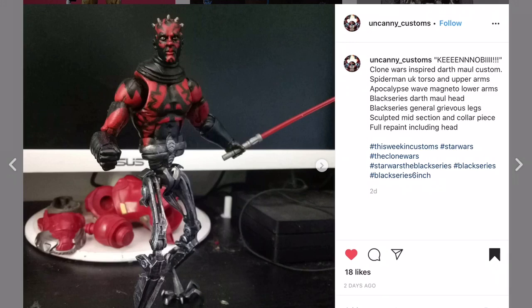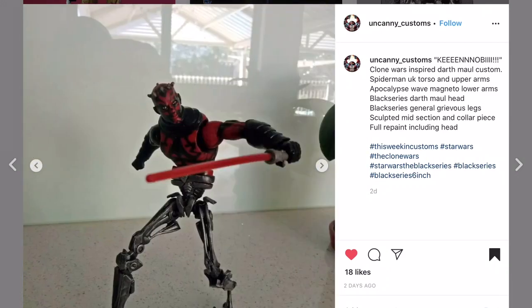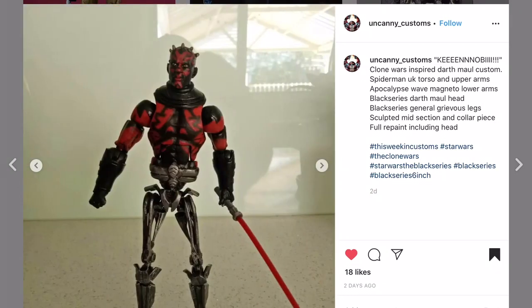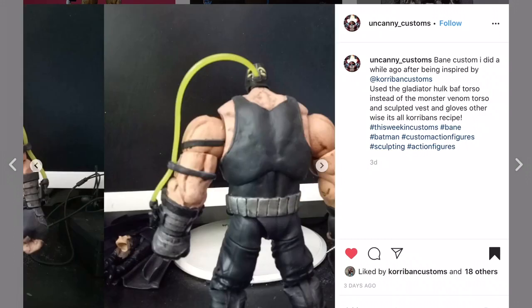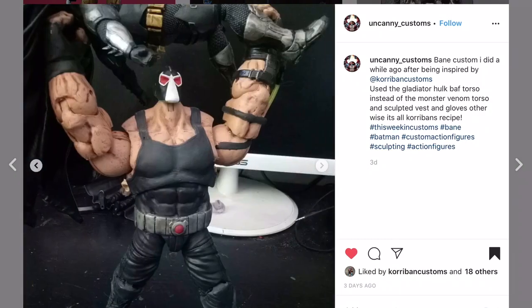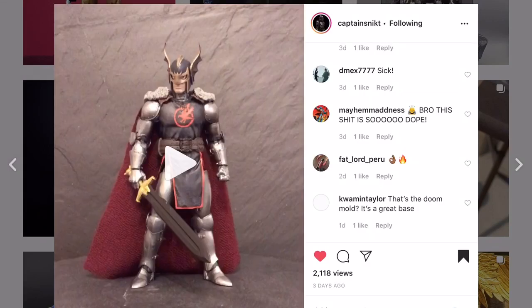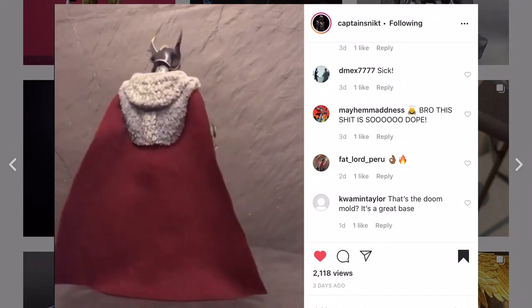You did a great job painting the body - those tattoos are not easy to get on there. I definitely appreciate that custom. Uncanny Customs with a second one - this Bane is nice, I like it. Who doesn't like Bane on their custom action figure shelf? Captain Snick - I think he's using the Doom body with some soft goods. It looks good, definitely better than the original release.